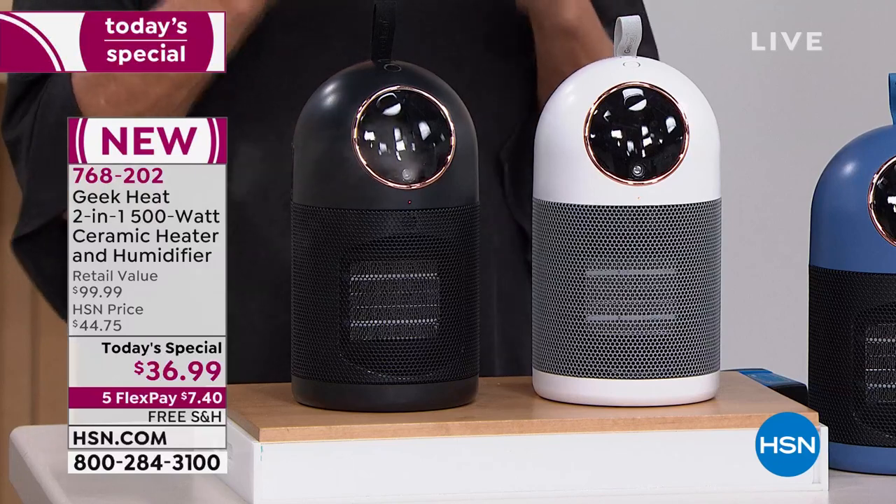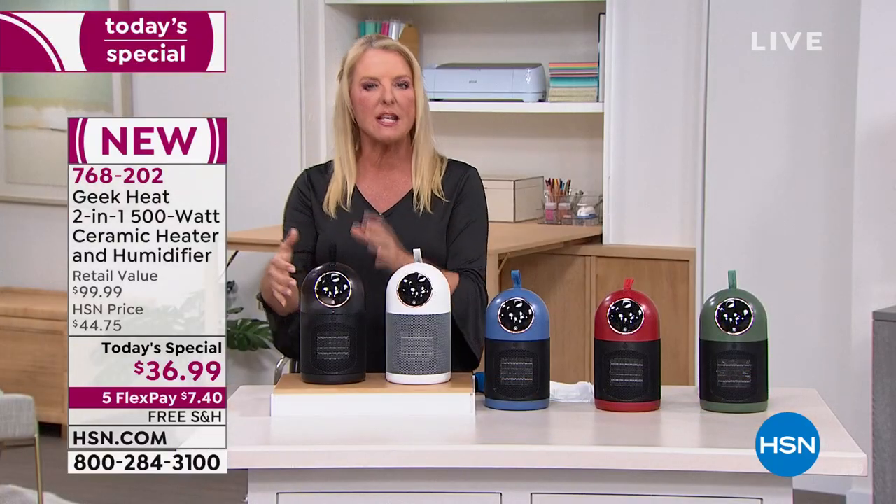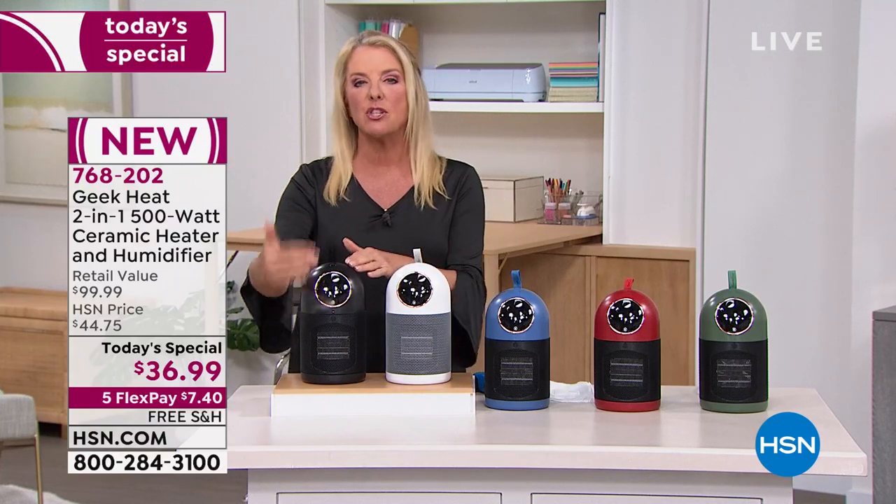You just know when you get a Geek item at home the quality is there. You'll feel it, you'll sense it, you'll know it, you'll touch it — and you will experience it because of this unique two-in-one system.